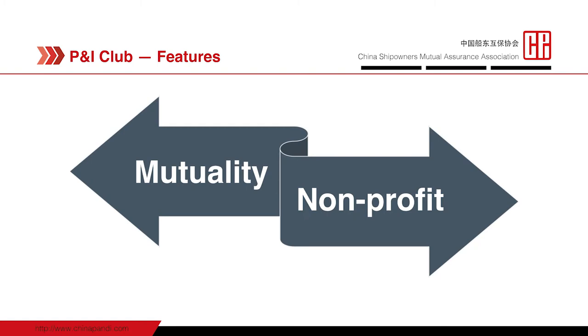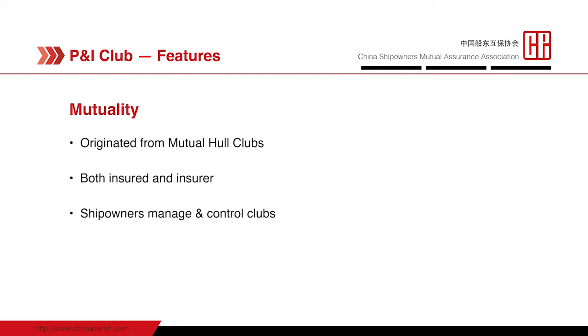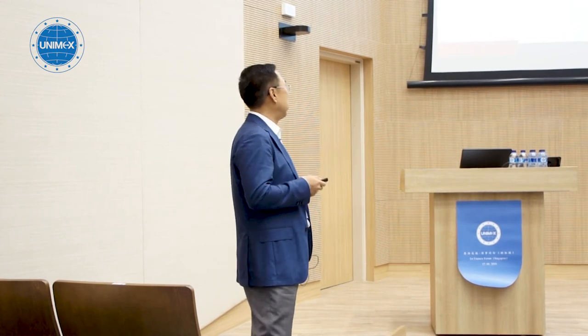As a mutual insurance provider, P&I clubs have two striking features: mutuality and non-profit. By mutual entity, we mean all P&I clubs originated from UK mutual clubs. For a long time in early history, ship owners were both the insured and insurers, different from normal commercial insurers. Ship owners manage and control P&I clubs even now, through membership and direction, although P&I clubs are incorporated as independent legal entities.